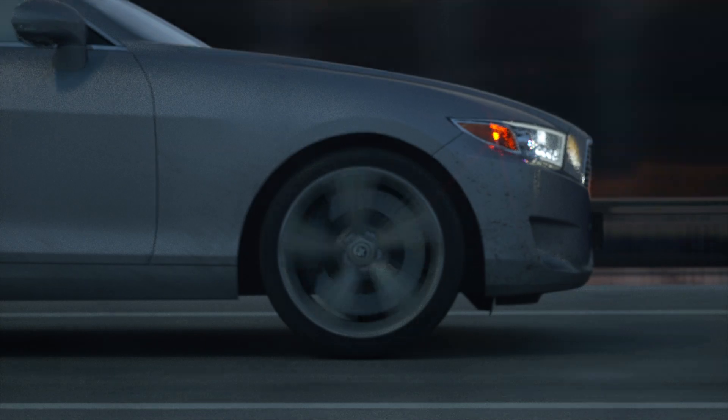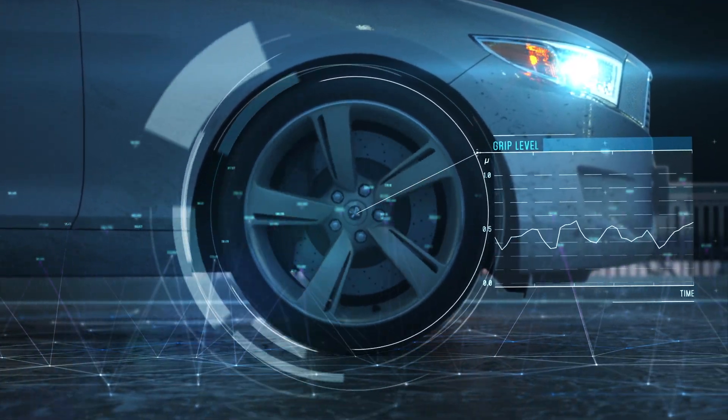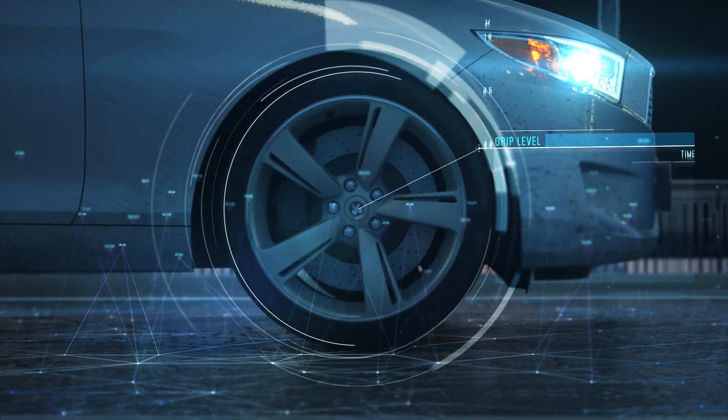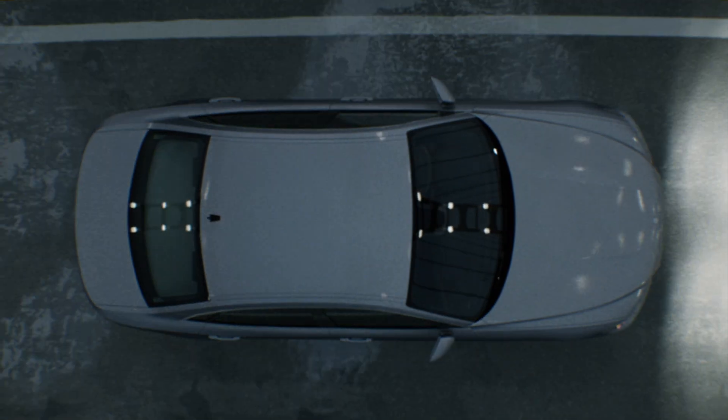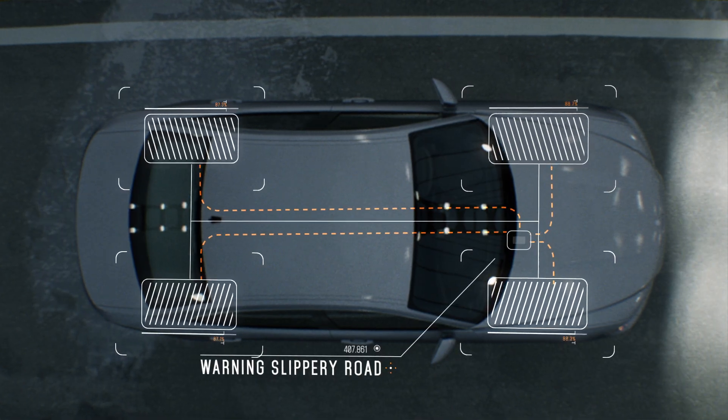A high-performance software solution, Tire Grip Indicator by Naira, monitors the friction between the tyre and the road by analysing the wheel speed signals. Whenever the tyre grip changes, the system alerts the driver.